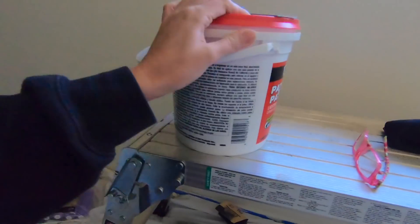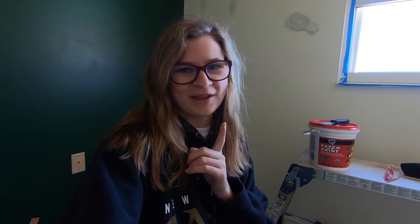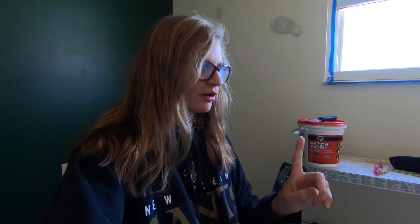Day four - repainting this wall. It wasn't completely even so I had to use the patch-and-paint stuff again. I'll let that dry and then paint the wall, and hopefully we're done. I also have to go through and paint the trim - touch it up - because it was cream and I want it white.